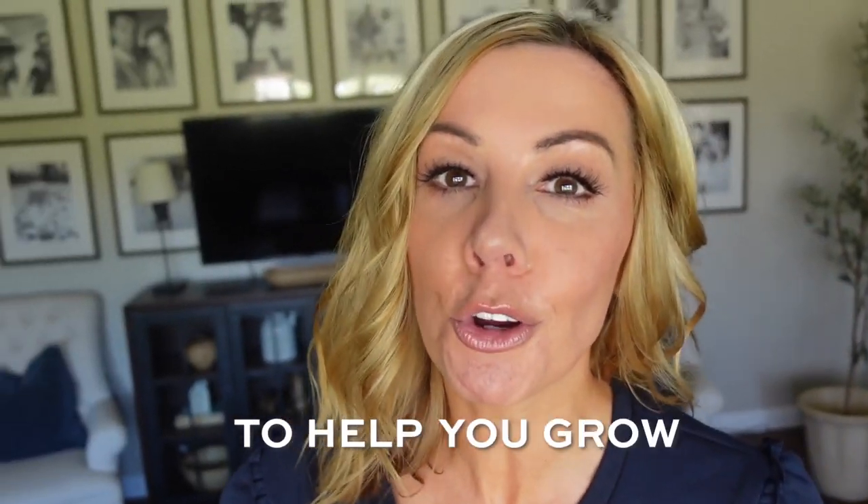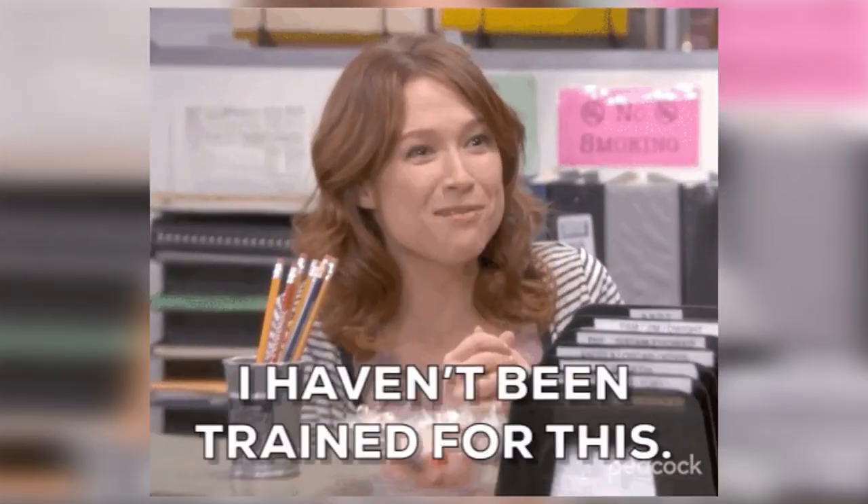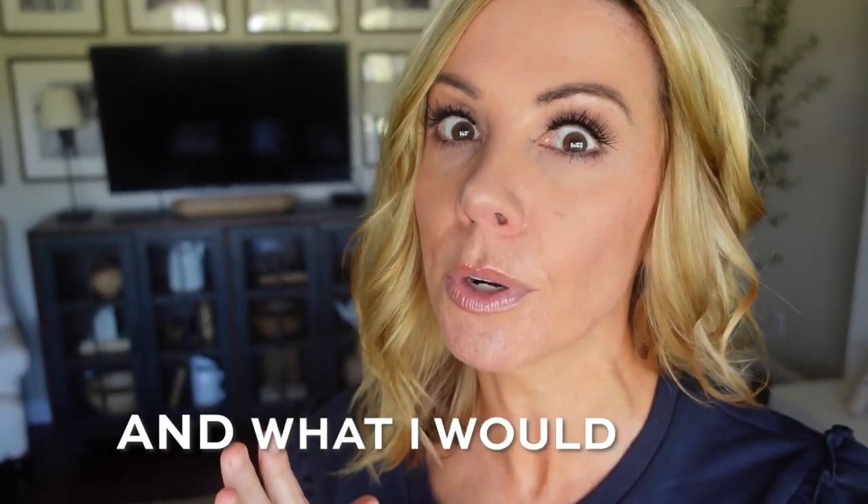Do you need some strategies to help you grow your Instagram account? Maybe what you're doing is not working for you, or maybe you're brand new to Instagram. That's what we're doing today. I'm going to walk you through what I would do and what I would avoid if I was to start an Instagram account today in 2022.